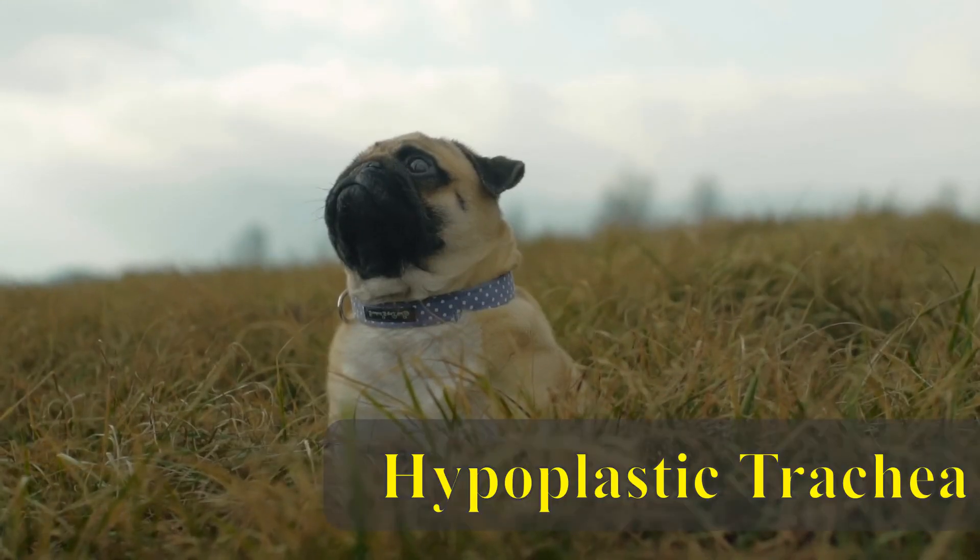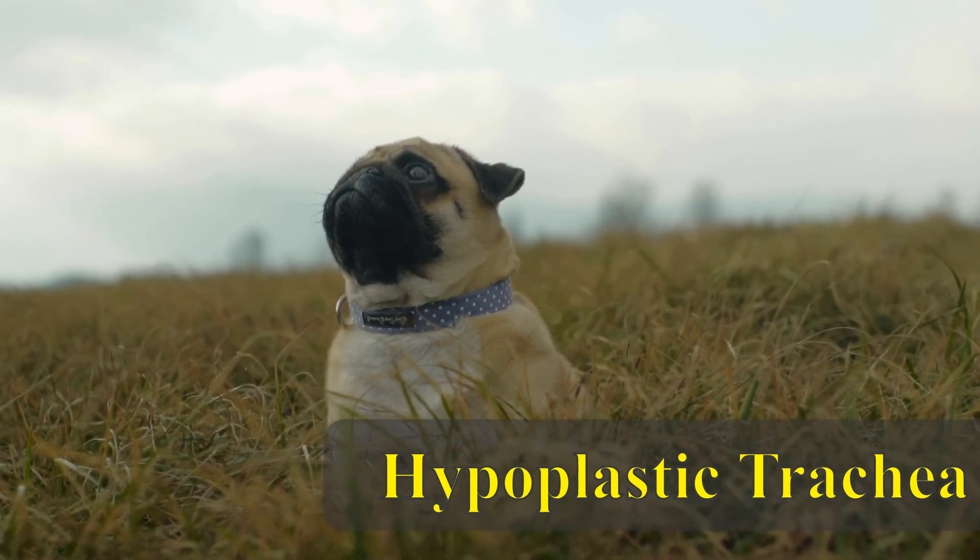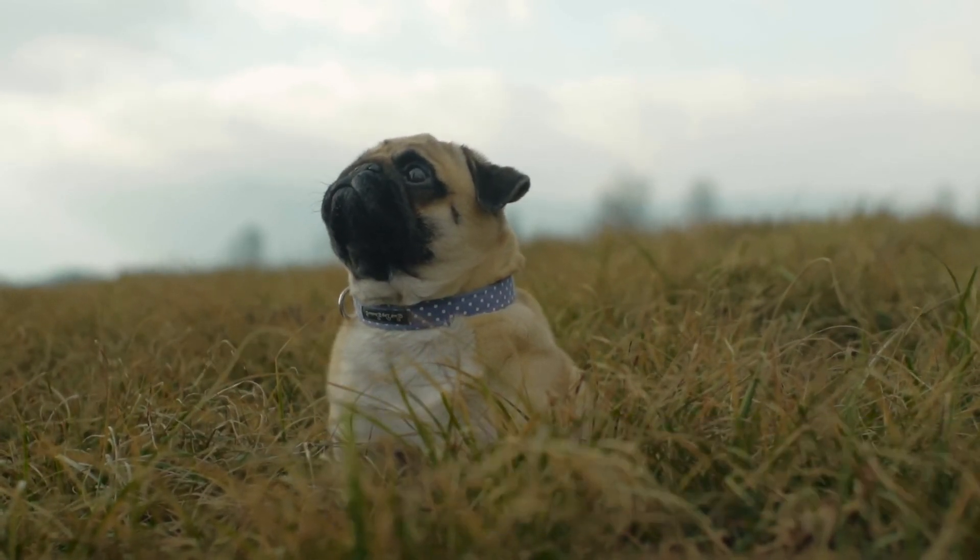The third is the hypoplastic trachea, where the windpipe or trachea is narrower in diameter than what is normal.